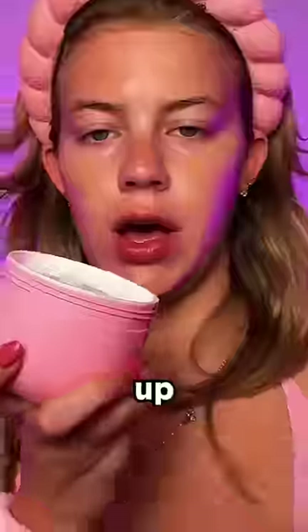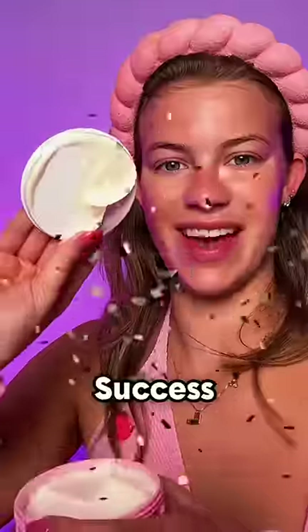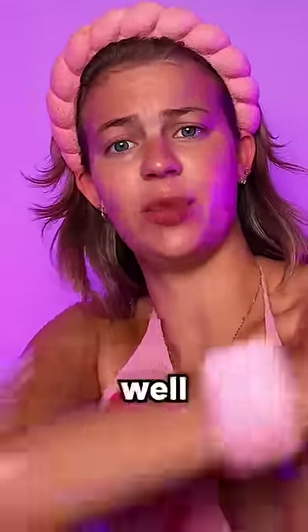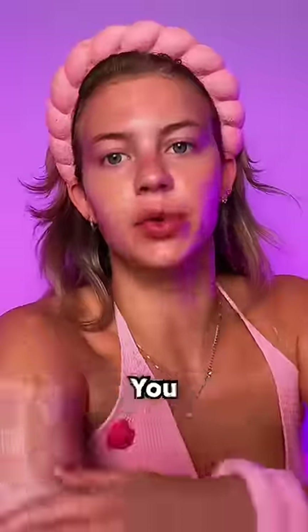Sol de Janeiro — open this one up, we are cracking her open. Success. We're going to apply this to our arms, because arms are included in skincare routines as well. This smells so delectable, you guys.